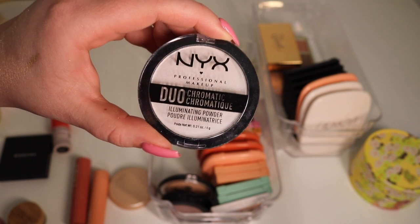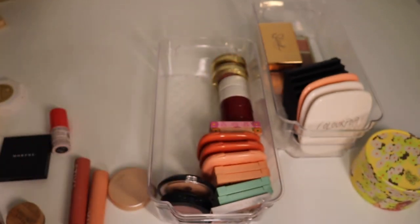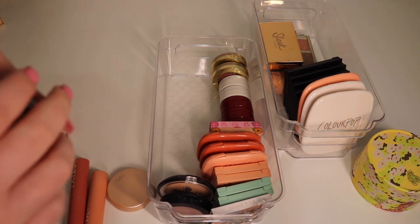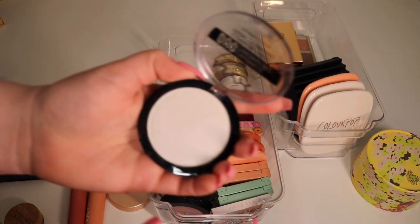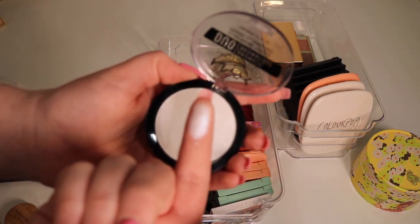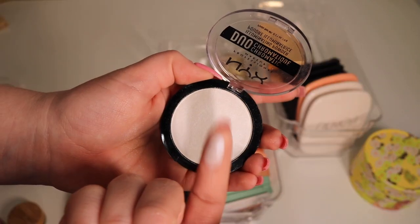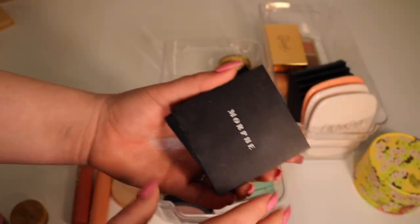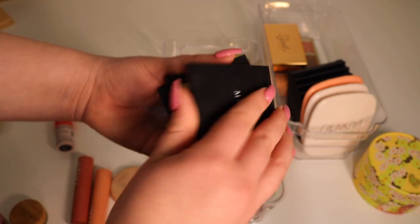Another one that's a chalky mess — this is the NYX Duochromatic Illuminating Powder in the shade Twilight. I got all these really icy white but colored highlighters back in the day when colored highlighters were a thing. This one kind of shifts blue but it's still not flattering on me — actually very chalky. Getting rid of this one.